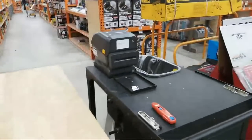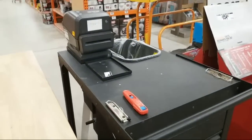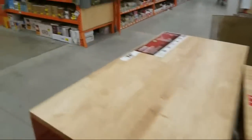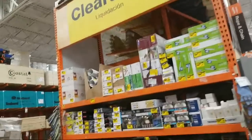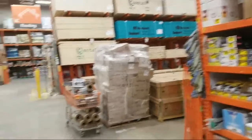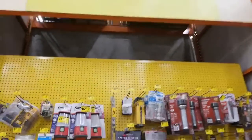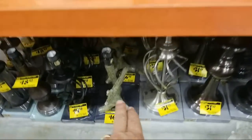That table saw is marked down to $199.99. We're here checking out the clearance section — there was some DeWalt stuff and new tools added on this side of the clearance section and I wanted to take a look.